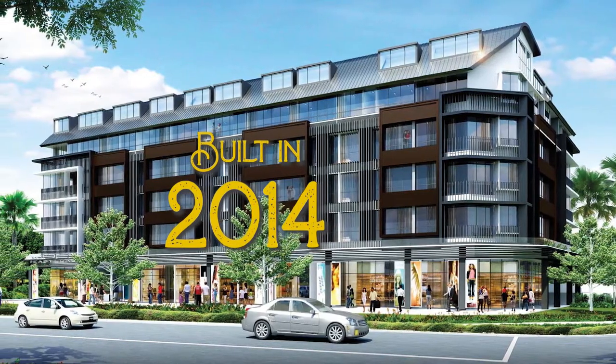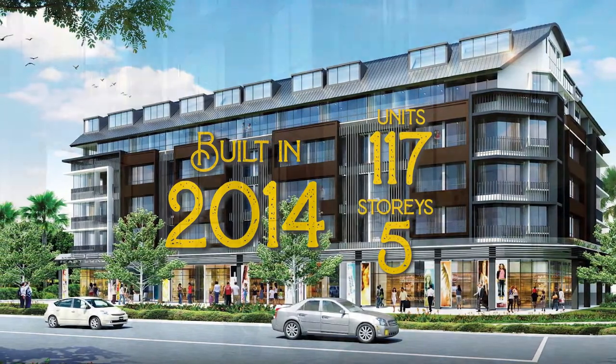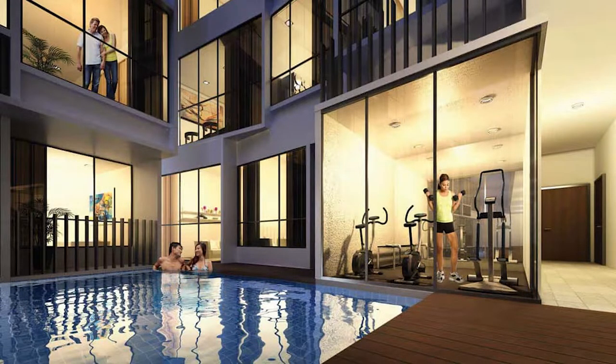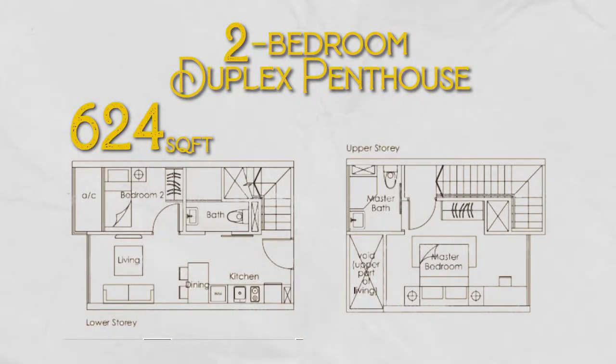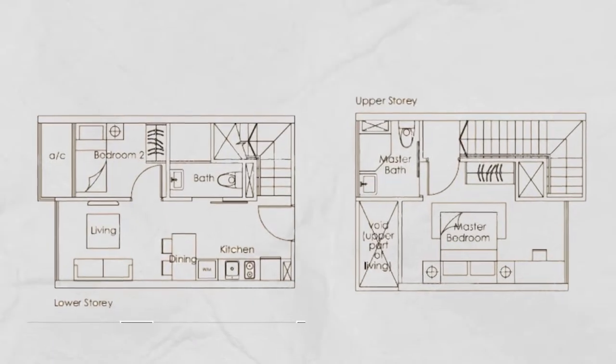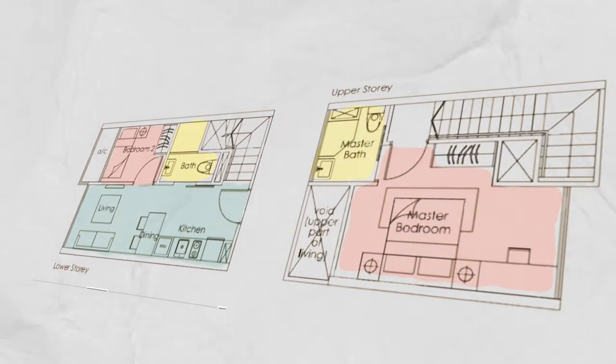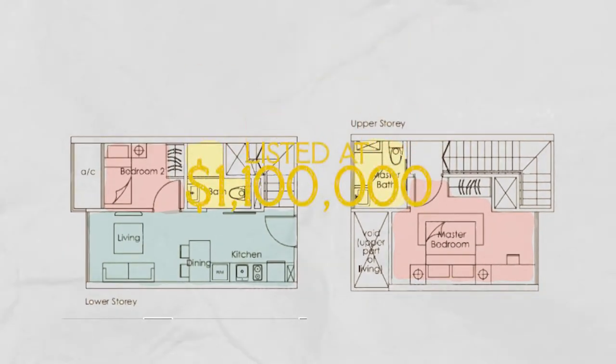Built in 2014, this young condo has a total of 117 units across five storeys and comes with a swimming pool and a gym. Spanning 624 square feet, our unit is a two-bedroom duplex penthouse that is rare to come by. There are only 19 units of the two-bedroom type, and our stack is one of the best as our entrance allows for maximum natural sunlight. This unit comprises a squarish living area and open kitchen, one common bedroom, a common bathroom at the lower storey, and a master bedroom with an ensuite bathroom at the upper storey, and is listed at $1.1 million.